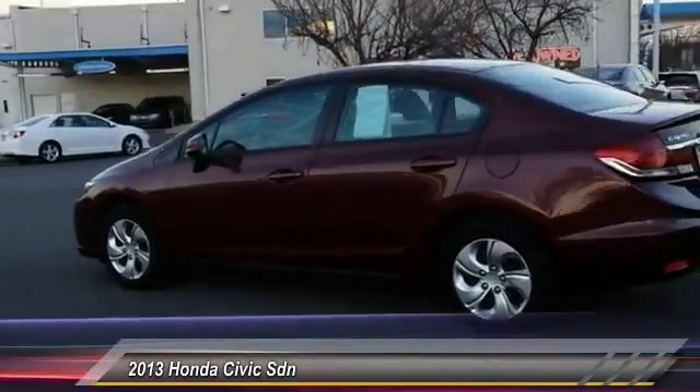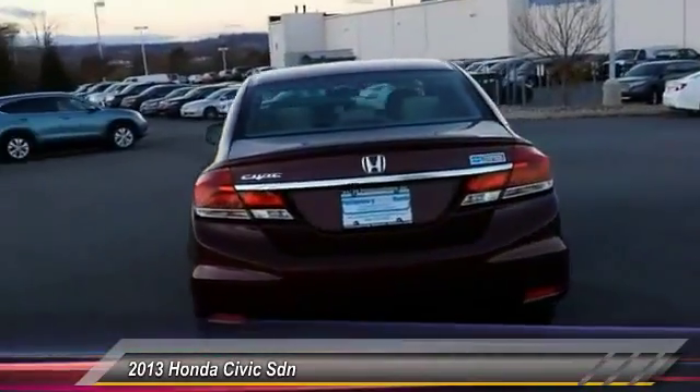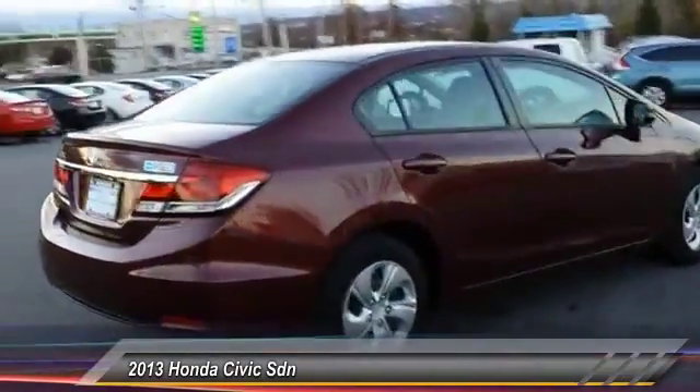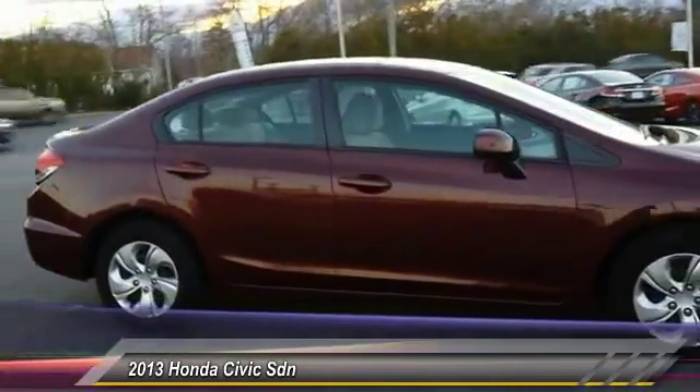Here are some of this vehicle's great options: traction control, keyless entry, anti-lock braking system, steering wheel audio controls, stability control, backup camera, Bluetooth, adjustable steering wheel, power steering, and driver airbag.